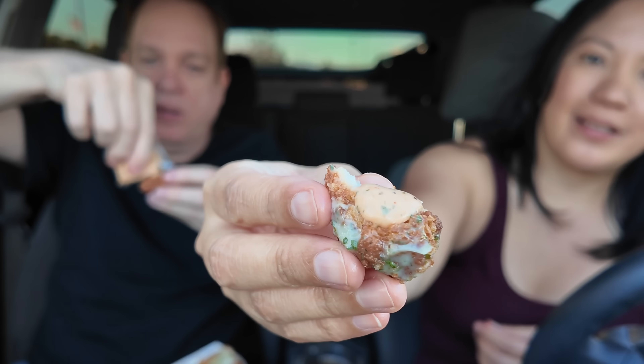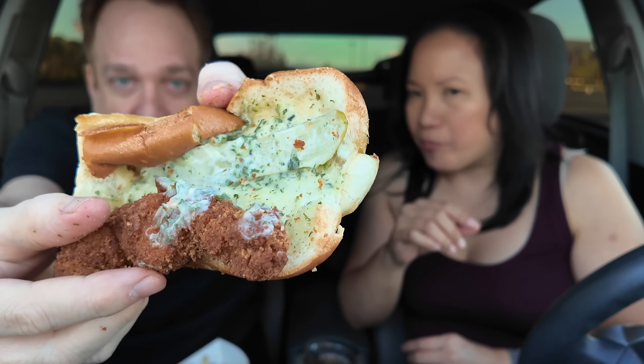That sauce is really nice — it's a nice color too. It's better with the sauce, just like last time. It has a little tiny paper-thin pickle sliver in there — I've never seen a pickle slice so thin in my life.